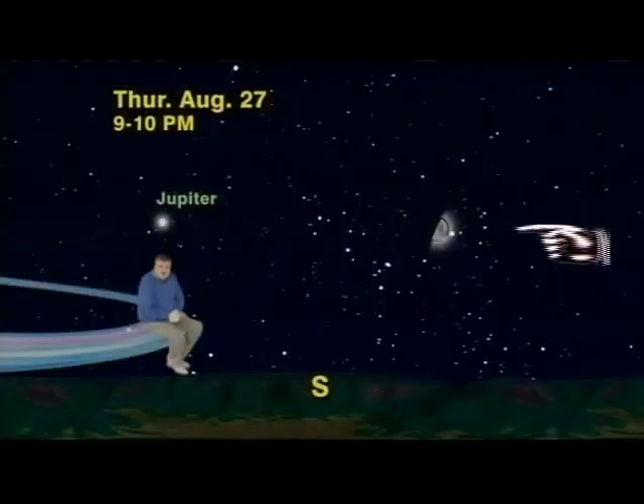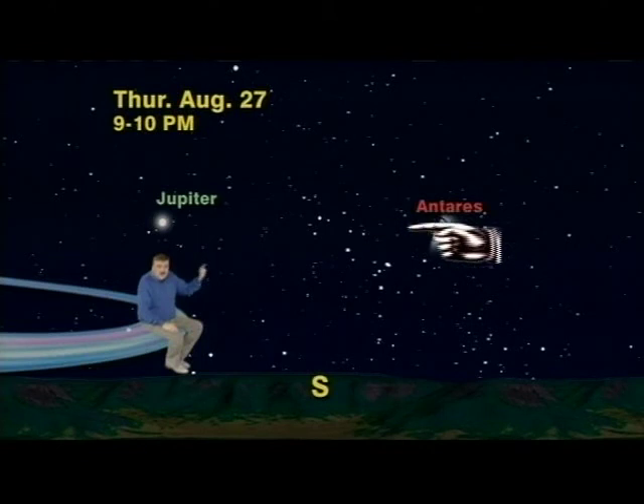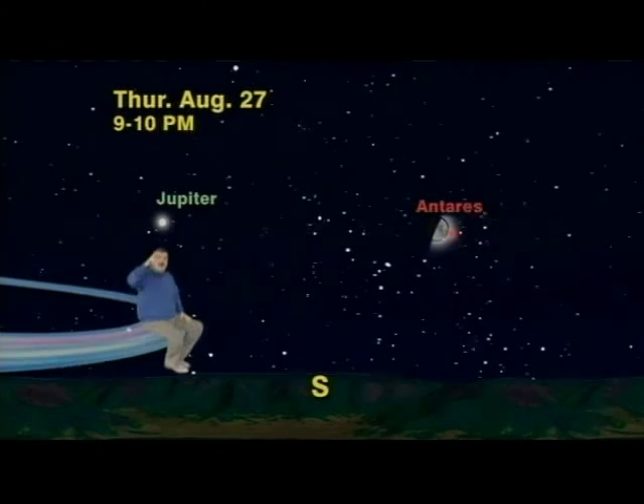So, use the moon as a super-duper star finder Thursday evening the 27th and watch Jupiter dazzle all night long. Keep looking up!